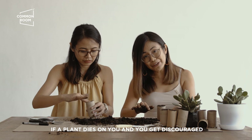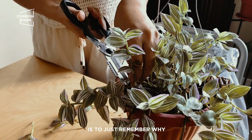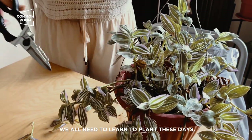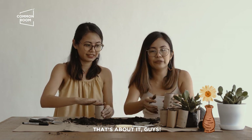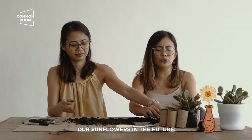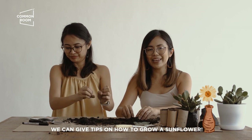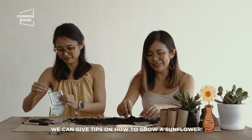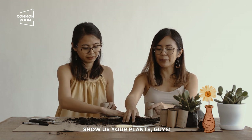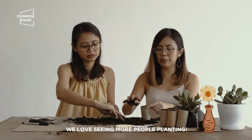If namatayan kayo and na-discouraged kayo, for me talaga, one way to overcome those doubts — you just remember why we all need to learn to plant these days. That's about it, guys. We're done! We're so excited to show you our sunflowers in the future. Sana mabuhay siya. And hopefully, makapagbigay kami ng tips kung paano magpatubo ng sunflowers kung successful kami. Pakita niyo sa amin yung mga plants niyo, guys. We love seeing more people planting.